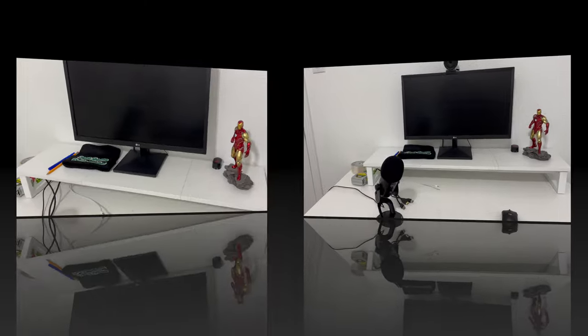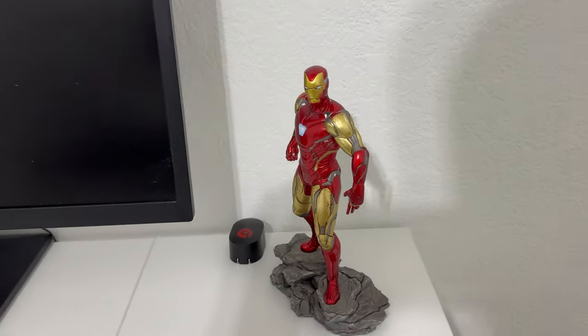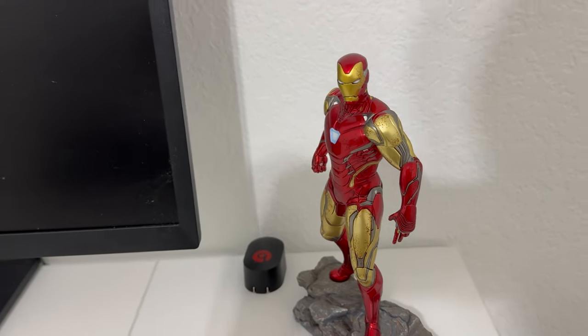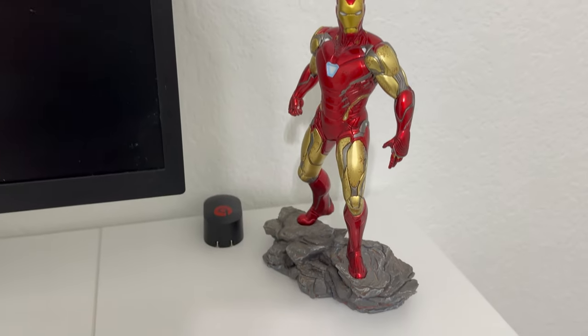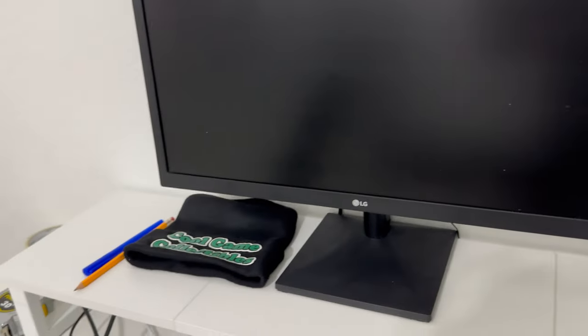Here's where I usually do my recording for the live streams and some of the unboxings. Here's one of my 1/10 scale statues — Iron Man from the Infinity Saga. Just couldn't find a spot for it on the shelf.